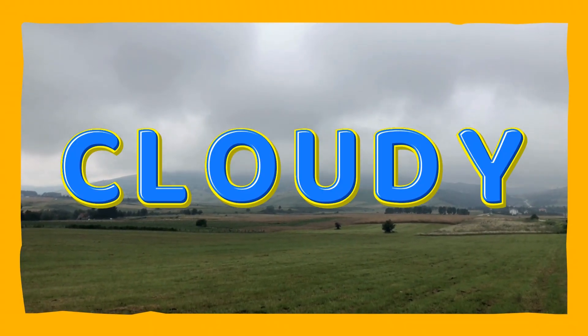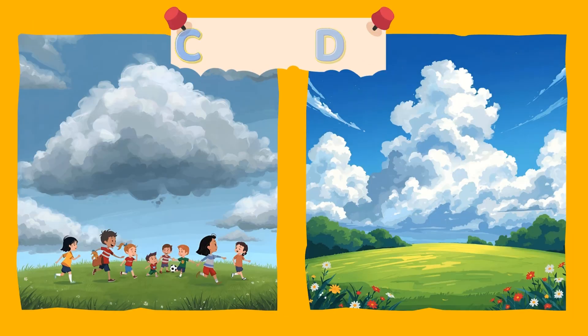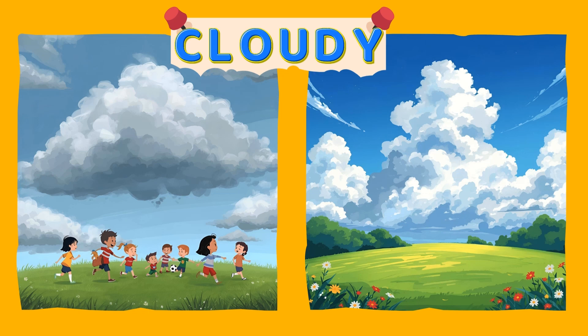Cloudy! The whole sky is gray and covered with clouds. The sun is hiding and it might feel cooler too. Cloudy! Hooray!